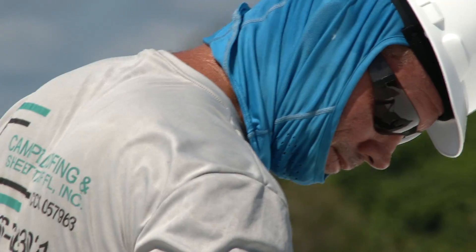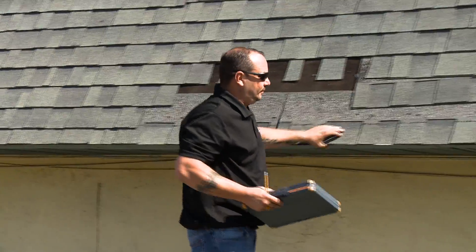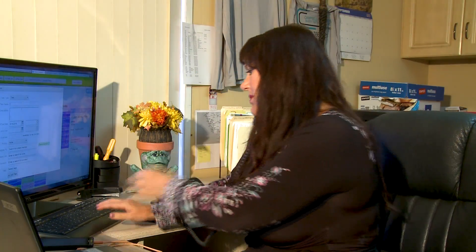With over 30 years of industry-leading experience and several factory certifications, the roofers at Cambo Roofing and Sheet Metal can assess your roof and recommend the best course of action to ensure the longevity of your roof. Schedule a roof coating evaluation and a free estimate today.